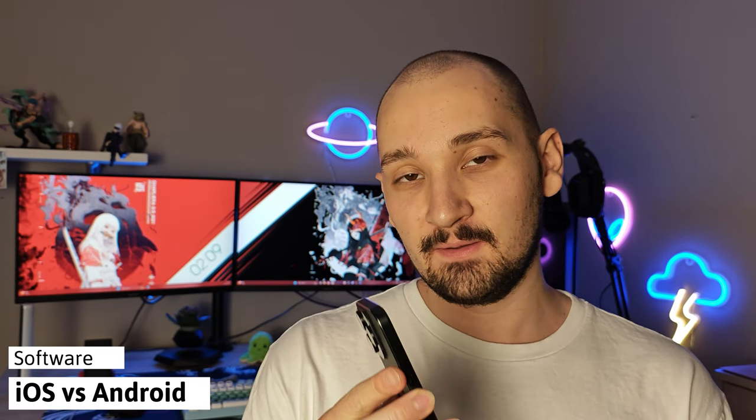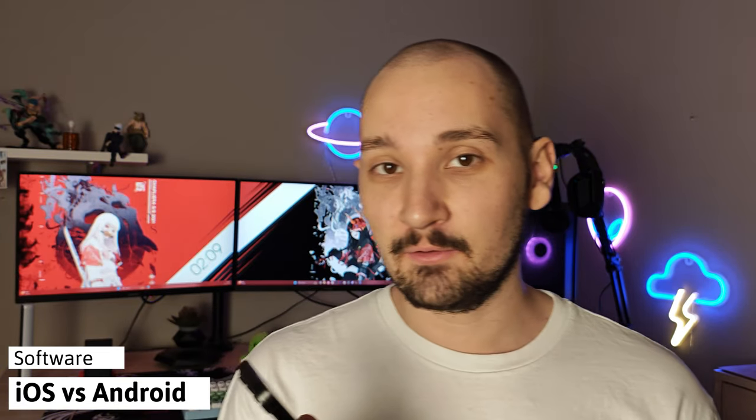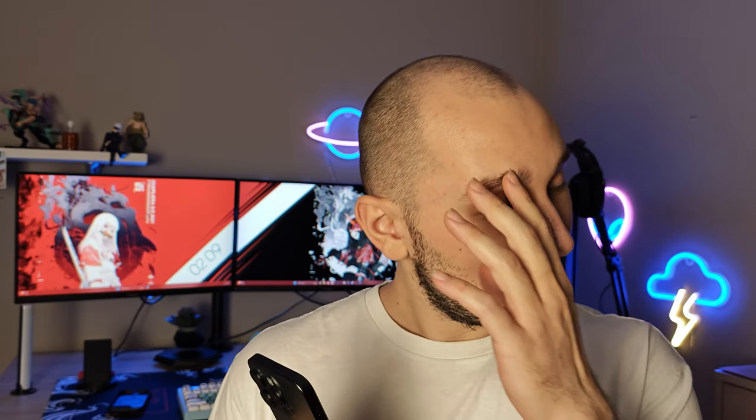The thing that I want to talk about the most is the software of the iPhone 15 Pro and my transition from Android to iPhone, which wasn't smooth at all. There are a couple of things I want to discuss — both negative and positive — and we're going to start with the switching process.